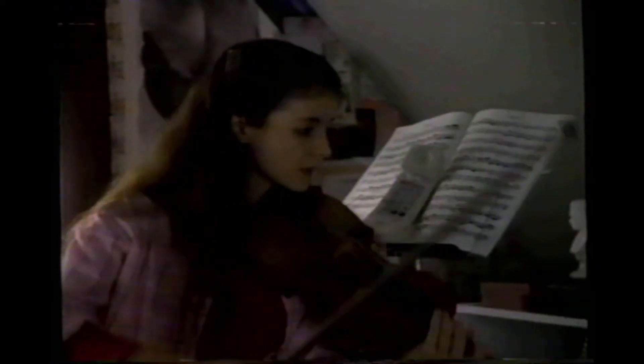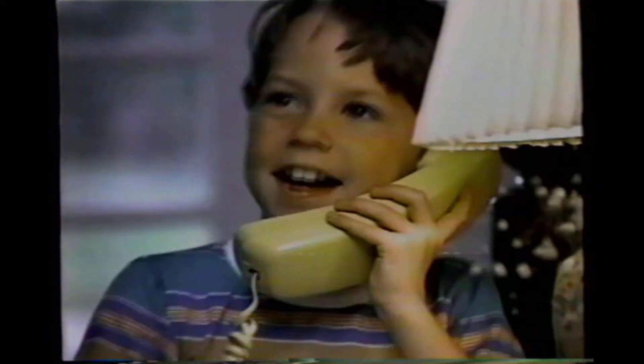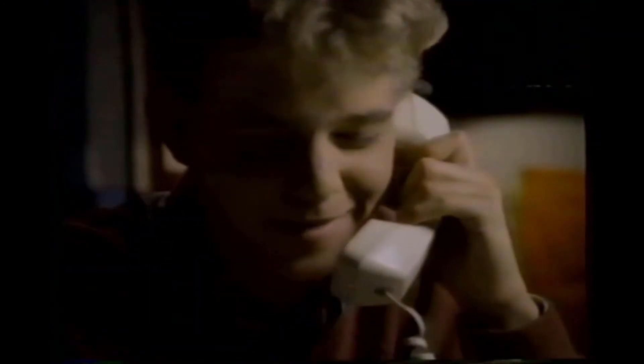Reach out — it's an easy thing to do. You can make it happen with just a word or two. You don't need a reason to make somebody's day. All you do is reach out, reach out and turn around. When you can feel the love across the miles, that's AT&T.